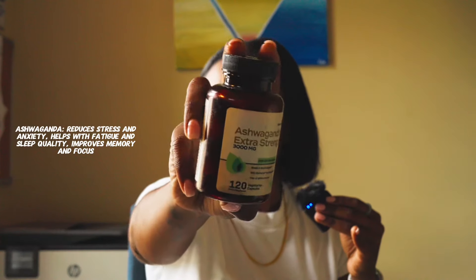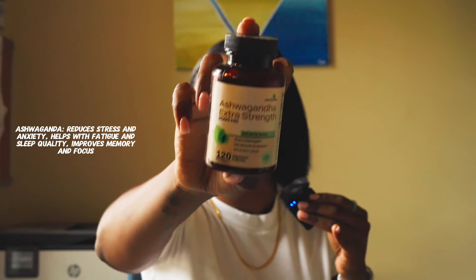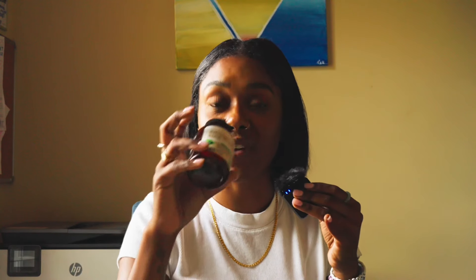My ashwagandha — she's a must-have. Everybody knows about her. She's that girl if you need to get focused, if you need to get in the zone, if you need to get things done. I feel like all of these are within the same family: stress, mood support, et cetera. This had 120 capsules, extra strength, 3,000 milligrams — got them on Amazon. The serving size was two capsules, though sometimes I would only take one. There are 60 servings in here, so it's a big jar and it has lasted me a good while.